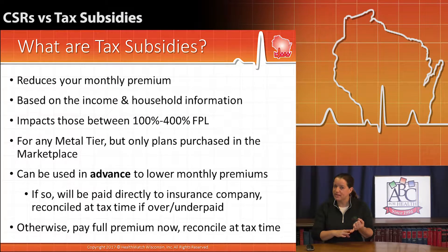Now there are two ways of applying tax subsidies, and this sometimes adds to the confusion. You've heard the term advanced premium tax credit. That's a tax subsidy that you can take right away by anticipating what you think your yearly income can be, and then you can take advantage of cost savings for every month and paying a reduced premium right out of the gate.